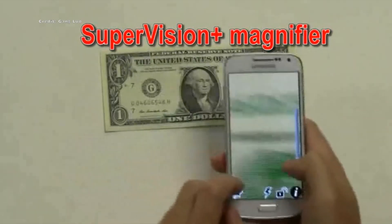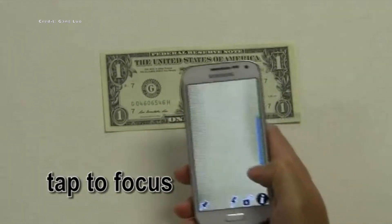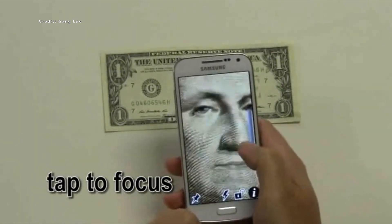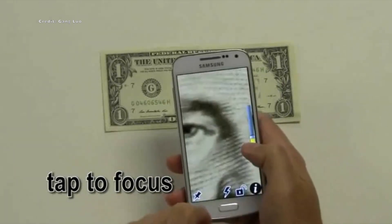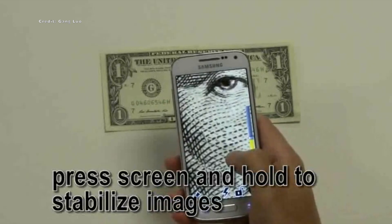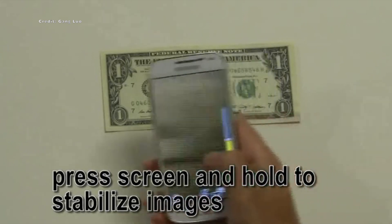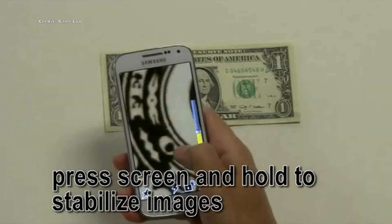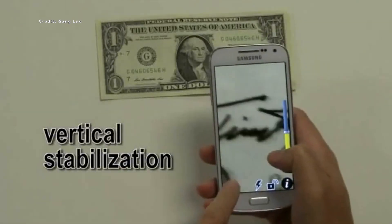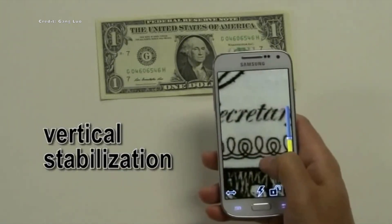The next app is SuperVision Plus Magnifier. This app is specifically designed for low vision or visually impaired users and acts as a magnifying glass for your smartphone. It employs live image stabilization, allowing for easy use with one or two hands. The app is versatile and can be used for a variety of magnifying purposes, ranging from reading small print on documents to identifying street signs from a distance, serving as a comprehensive magnifying tool for all your visual needs.